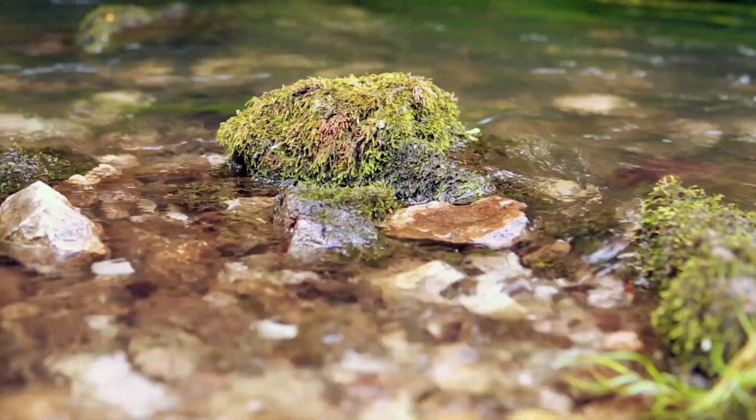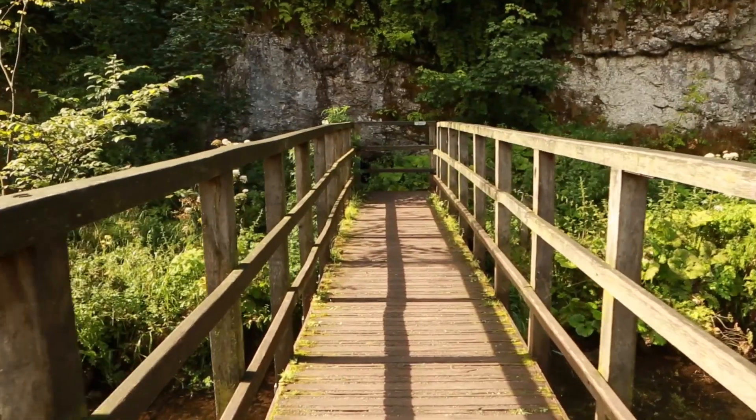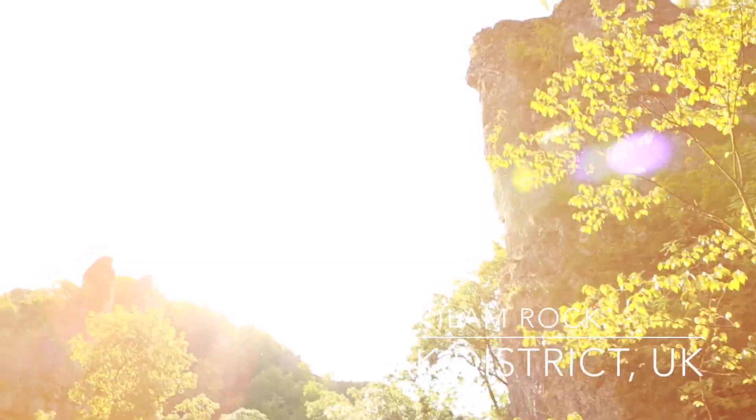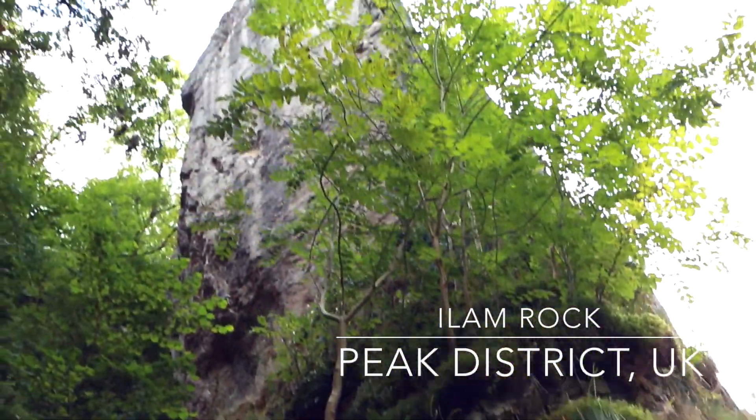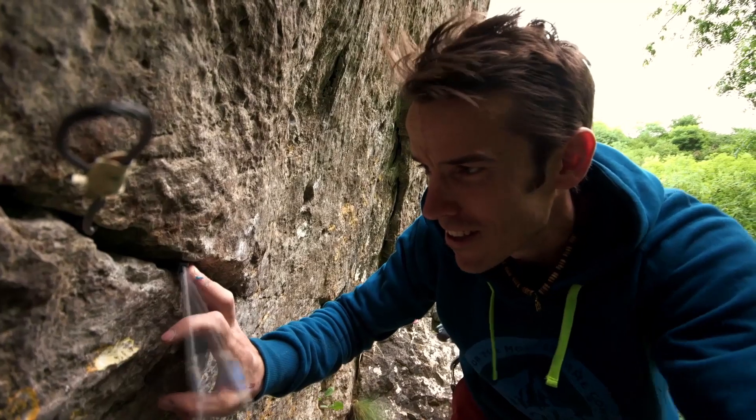A couple of weeks ago I did this new route down at Illum Rock, which is in the Southern White Peak in Derbyshire. I was working this new trad line — a limestone route — something like 8A plus to 8B to top rope it, but it's a traditional line protected by skyhooks and RPs and little bits of gear. A really sustained, hard traditional limestone route.